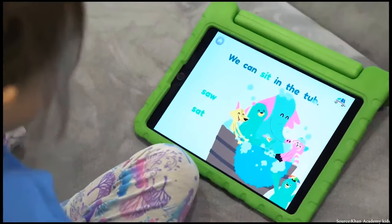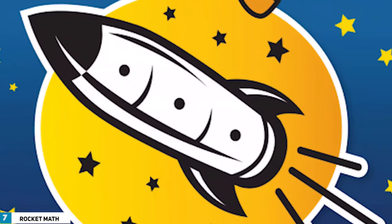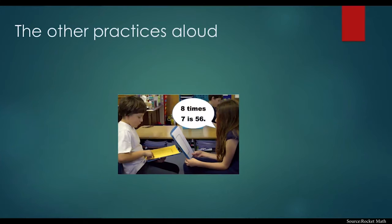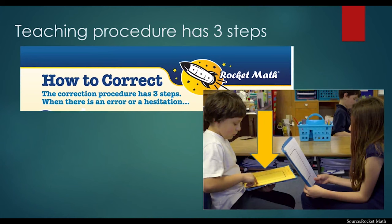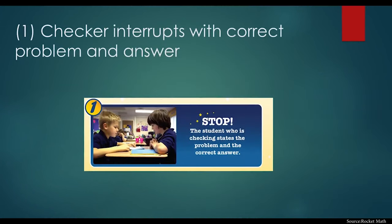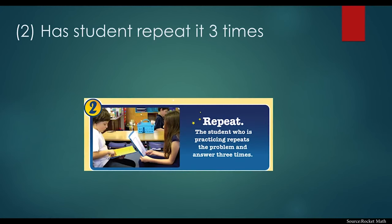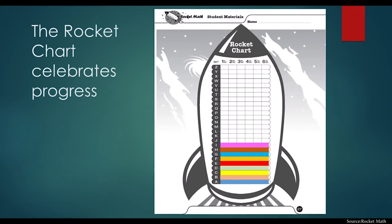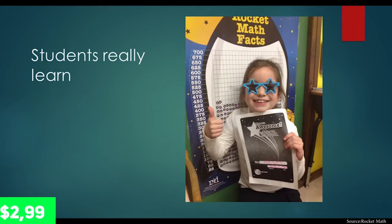Rocket Math is the next app on our list. In this app, all you need to do is build your rockets and launch them into space by completing math missions. This program was built by Dr. Don Crawford, the original paper and pencil Rocket Math author, to assist youngsters in learning math facts in each operation. Each level has three achievements: takeoff, orbit, and the universe. There are 26 levels in total, from A to Z. Mission Control provides the problem and answers them whenever pupils can't answer a math fact in three seconds or less. This app can only be downloaded via the App Store. It is suitable for children aged 6 to 14, and it costs $2.99.